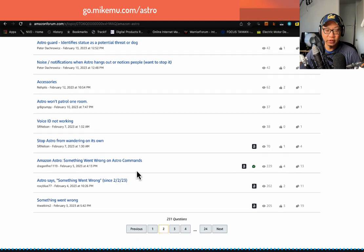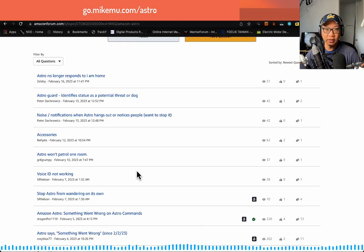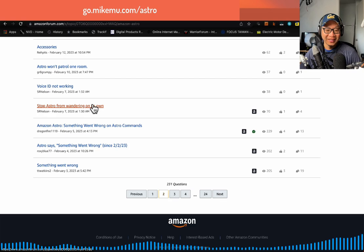You can change Astro's voice, but it's just basically one of the Alexa voices. Stop Astro from wandering — yes, Astro will wander on its own. If you want it to stay on the dock, just turn on do-not-disturb mode.